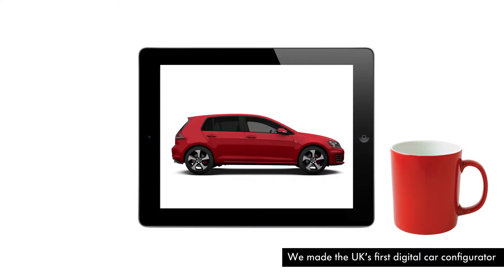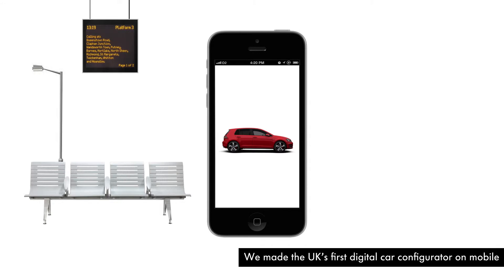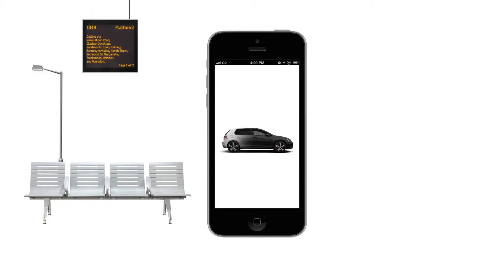He configured his perfect car on the website and the next day, on his way to work, he looked again at his newly configured car on his mobile and decided to change the colour. Rather happy with his choice, he shared it on Facebook and, as he thought, his mates all liked it.